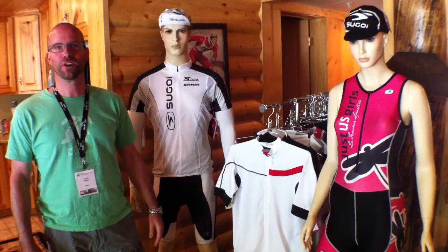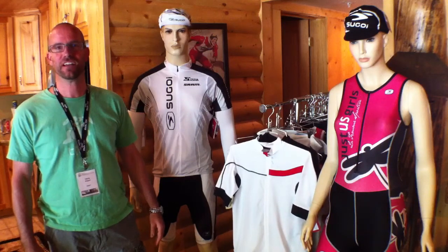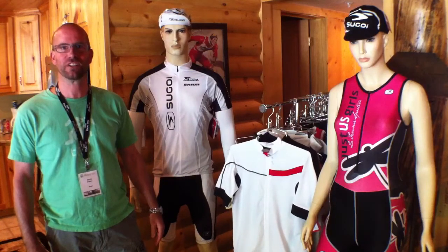Hi there, my name is Chris Gagan. I'm the Director of Product for Segoi Performance Apparel and I'm here to show you guys some key highlights of the Spring 2012 collection.